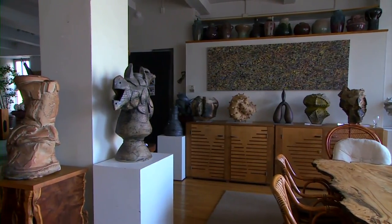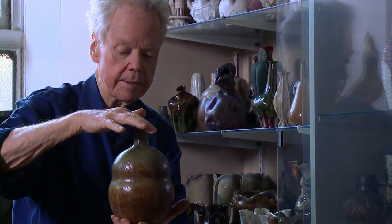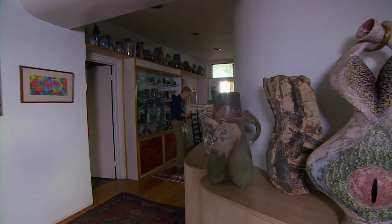Later I found out that it was made by Dedham Pottery near Boston, and I started collecting the vases made by Dedham Pottery. This was my introduction to what later was known as American Art Pottery.